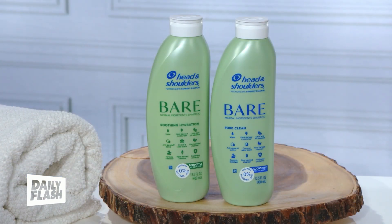No matter your hair type, it fights against dandruff with two different formulas: the Bare Pure Clean, which has a light coconut scent and is best for oily hair and scalp, and the Bare Soothing Hydration with an orchid and aloe scent, best for dry hair and scalp.